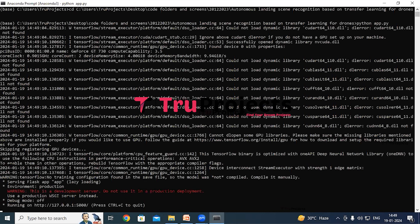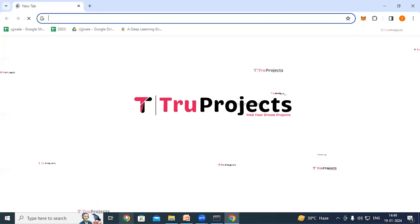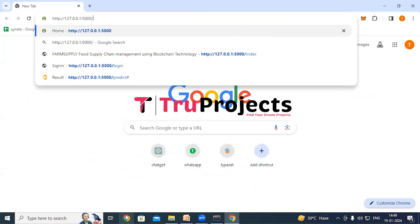After running the app.py file, the Flask framework will host the application locally at the default address: localhost and port, unless configured differently. Copy the local link provided by the framework, paste it into any web browser, and hit enter. The home page of the project will be displayed in the browser — this is the front end built using the Flask framework.